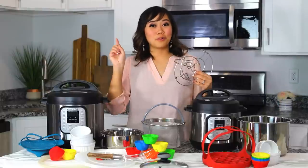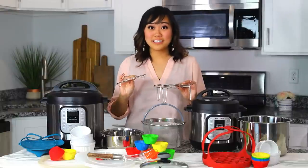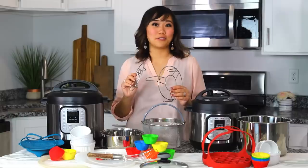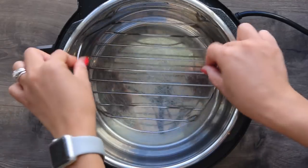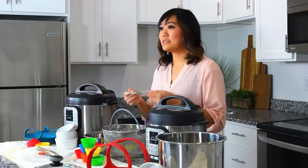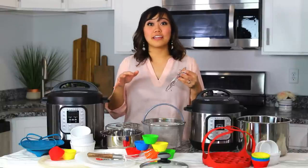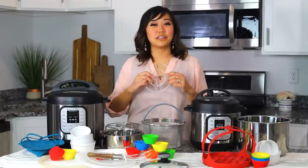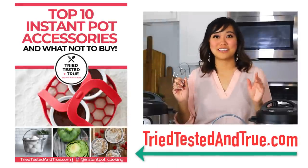Okay, ready? Number one is the Instant Pot trivet. This is by far the most important Instant Pot accessory that you'll ever have, and that's why it's free, since it comes with every single Instant Pot that you buy. So the trivet is just this little metal rack, and it sits on the bottom of your Instant Pot liner, and this is what keeps food off the bottom of the pot. Since you always need to use liquid when you're cooking with your Instant Pot, it's important sometimes to keep things out of the liquid. Otherwise, it will get soggy, or it will deteriorate in your liquid. Also, I'm going to give you just a couple pros and cons for each of these accessories, but you can read the full post on my blog at triedtestedandtrue.com with all this information, plus a little bit more.